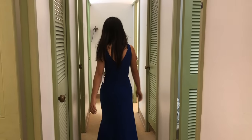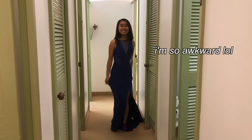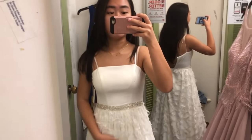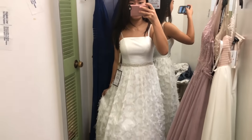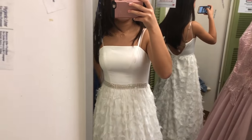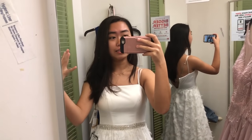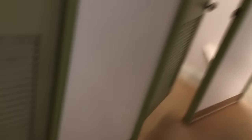My arms look so big. This is an extra AF dress — it has these feathers and sparkles on it. I feel like it makes me look a little too bridal, but I definitely like this style because it fits really well here. As you can see in the back, it doesn't fit. I guess I'm not a size zero, even though the last dress was a size zero, so I guess their sizing runs differently. It makes me look really bridal, which I'm not into either. I feel like someone would really like this dress, just not me.